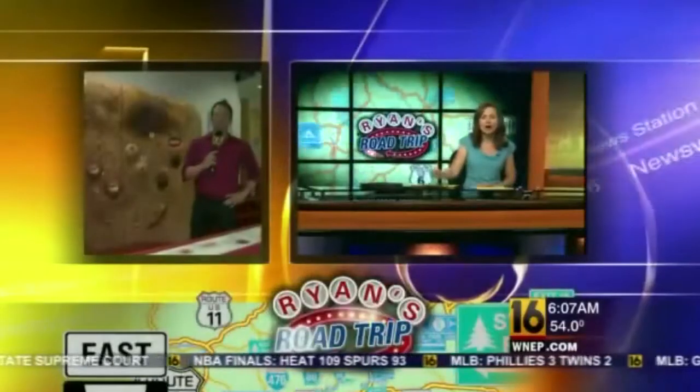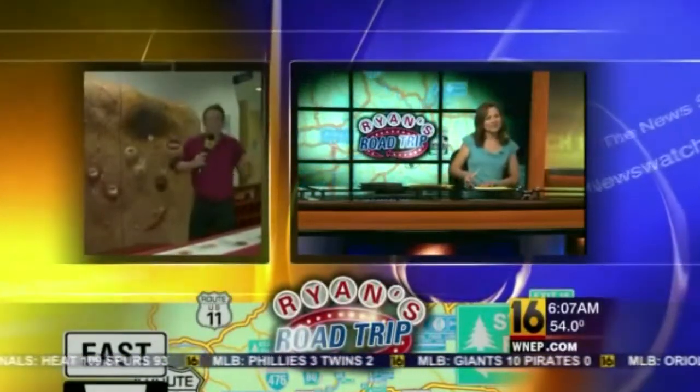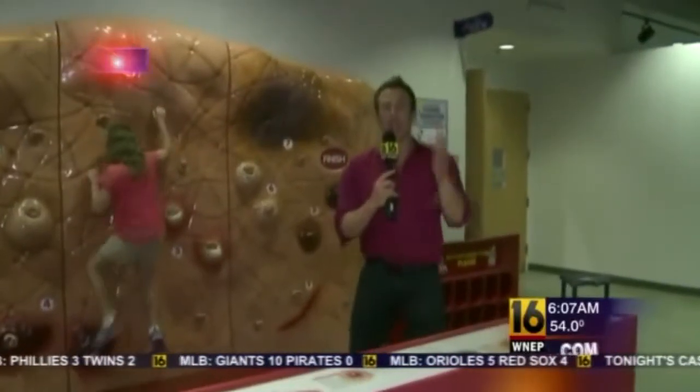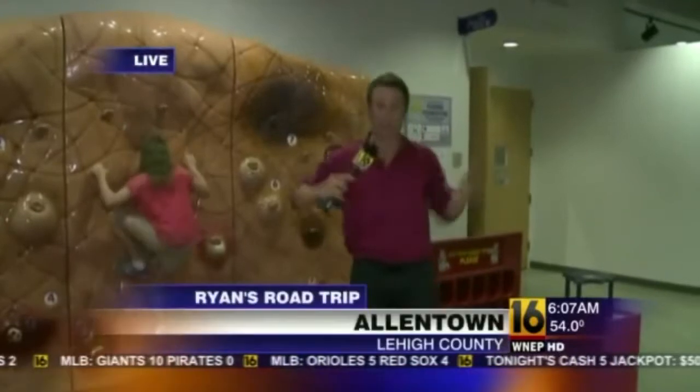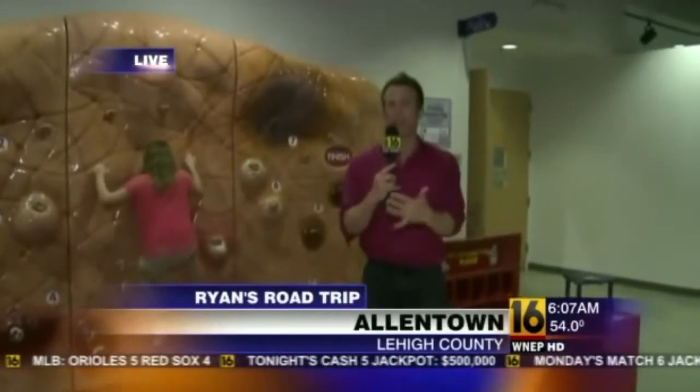It's Friday and Ryan is on the road again in Allentown this morning. I'm hanging out at the Da Vinci Science Center, talking about a new exhibit that's all about teaching us about our human bodies — how they work, why we get pimples, goiters, skin blemishes, and how we get rid of waste.